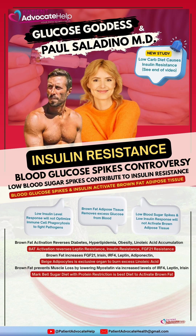Blood glucose spikes and insulin response activate brown fat adipose tissue. Brown fat activation reverses diabetes, hyperlipidemia, obesity, linoleic acid accumulation, leptin resistance, insulin resistance, and FGF21 resistance.